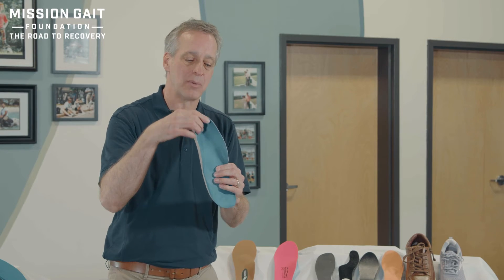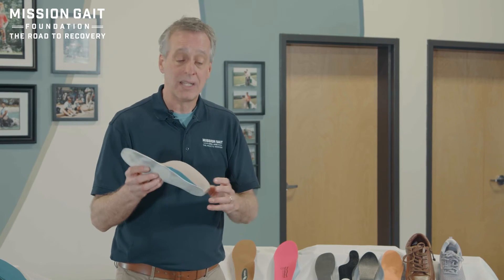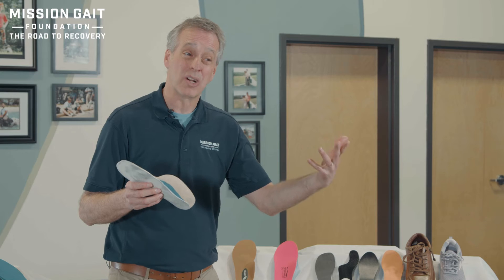Full custom is where someone takes a mold of your foot and creates an absolute image of it to build the support you need. This particular one is called a UCB, or deep heel cup, to give nice stabilization as well as appropriate arch and foot alignment. Pseudo custom versus full custom does a very nice job, but it is more expensive and takes more time to get the right fit with the right person.